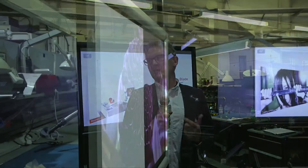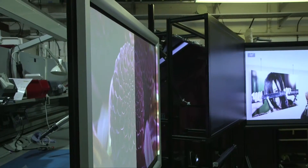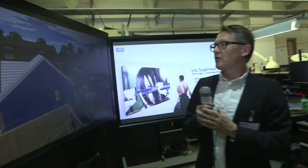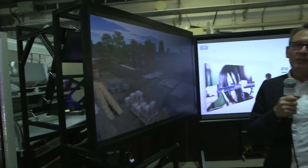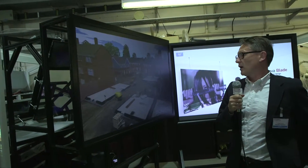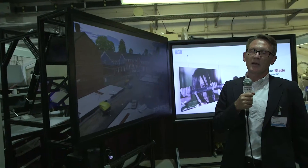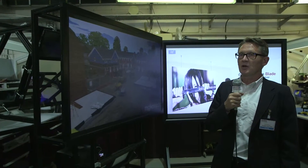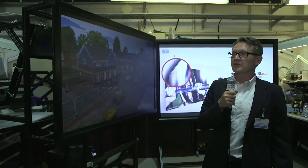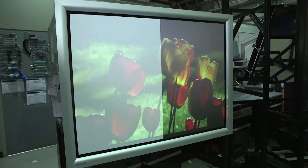So what we've got over here is a rear projection system with a mirror rig that's producing image quality to an 80:1 contrast ratio, which fulfills the PISA analytical viewing category.